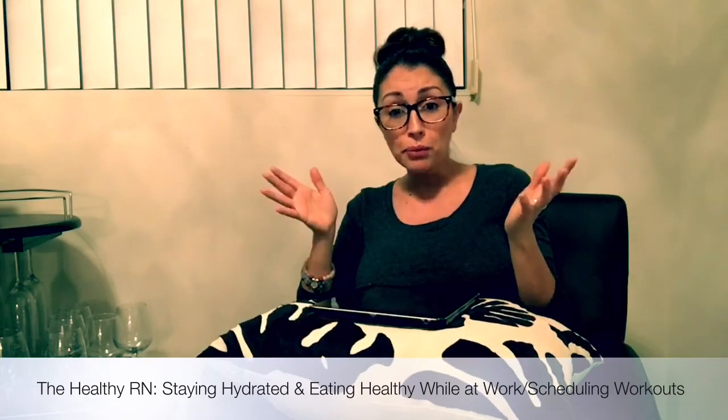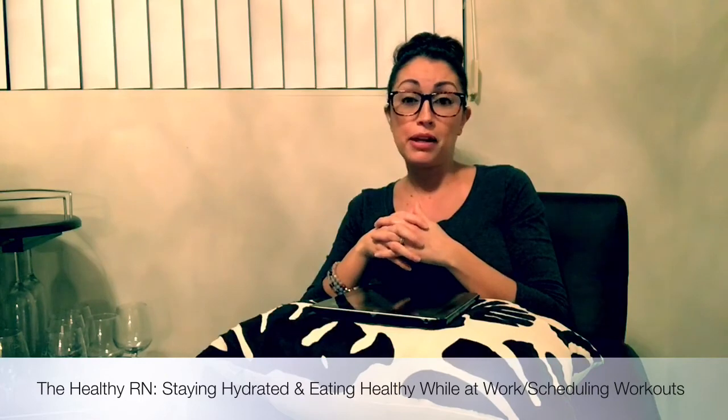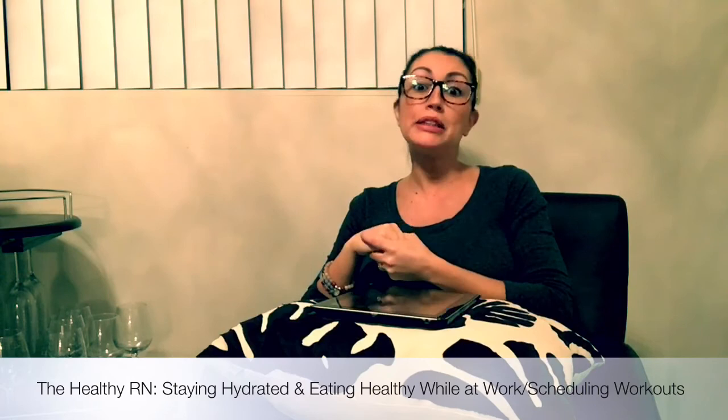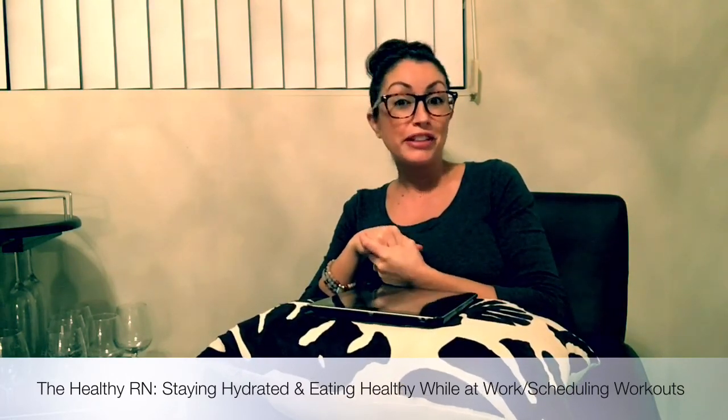Hope that helps you, Nicole. If you need more help, you can always email me personally — I'm more than happy to help anyone. I hope this video helps. Have a great night.